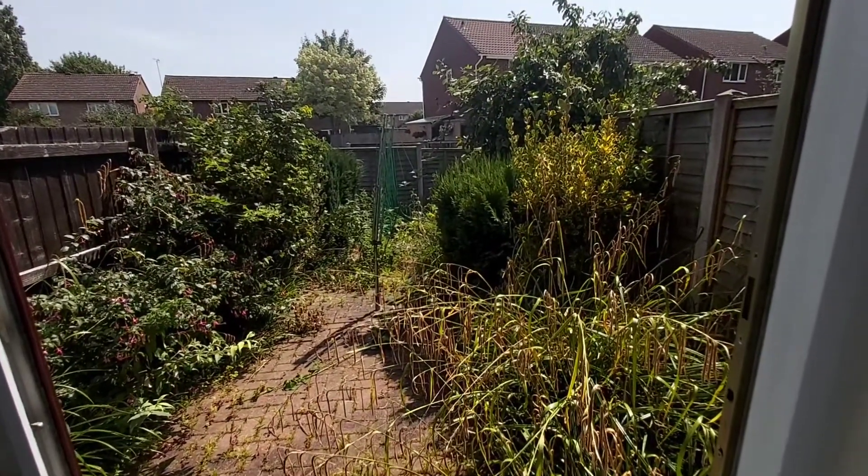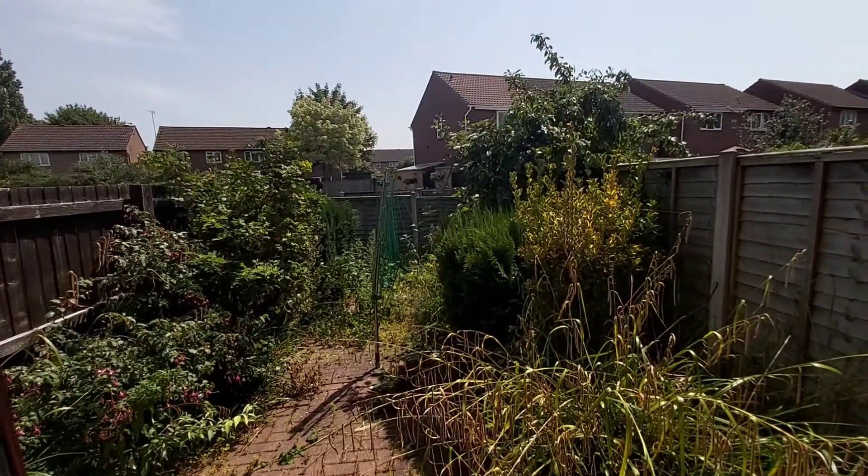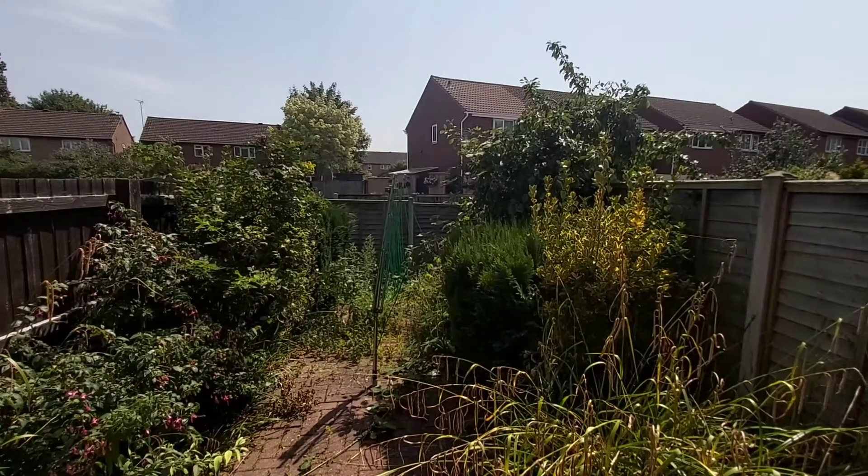The back garden is in the process of being tidied up. The contractor has been instructed to come and remove the weeds and tidy up the shrubs.